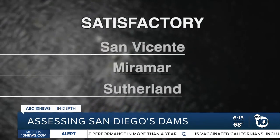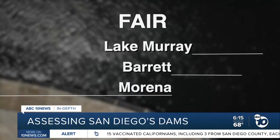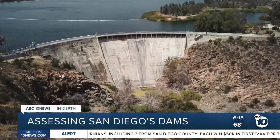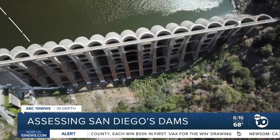Only three of San Diego's nine dams have the state's highest rating of satisfactory. Three are rated fair. The three in the worst shape, rated poor, are Lower Otay near Chula Vista, El Capitan near Alpine, and Hodges in Rancho Bernardo.